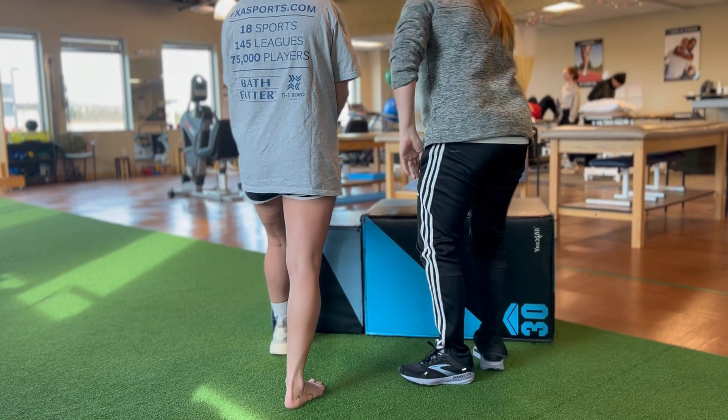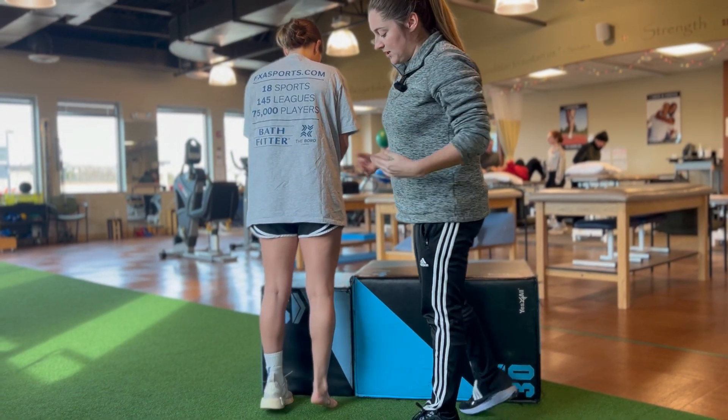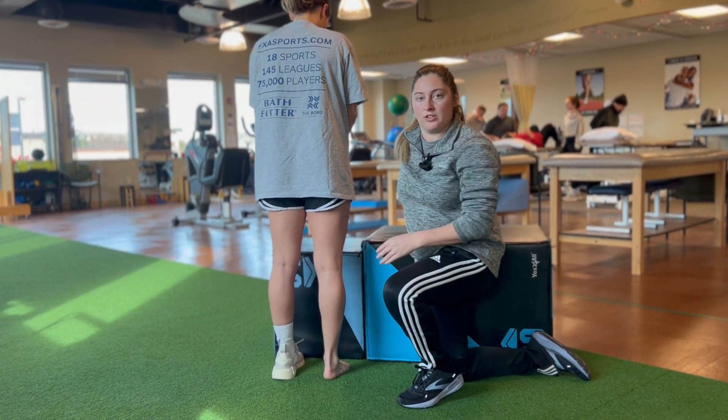Number four: are you able to go up on your toes? Does it hurt to activate that muscle — to use your calf muscle?